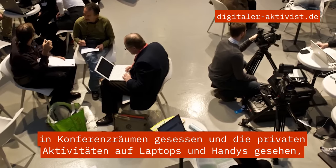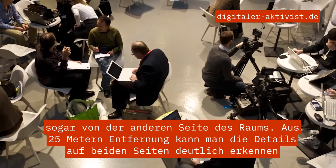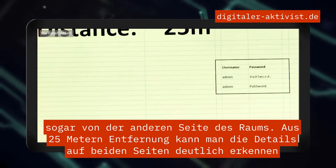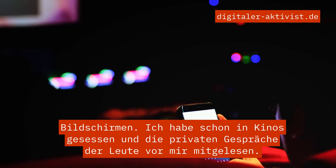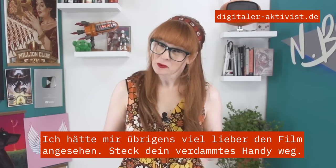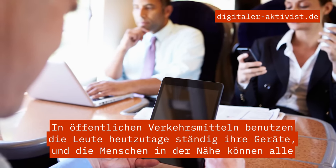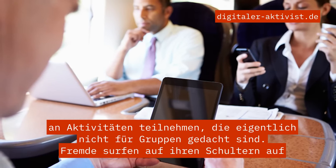I've sat at the back of conference halls and seen the private activity on laptops and phones even from the other side of the room — at 25 meters you can clearly see the detail on both screens. I've sat in movie theaters and read the private conversations of people in front of me. On public transport, people these days use their devices constantly, and those nearby can all participate in what are surely not meant to be group activities.